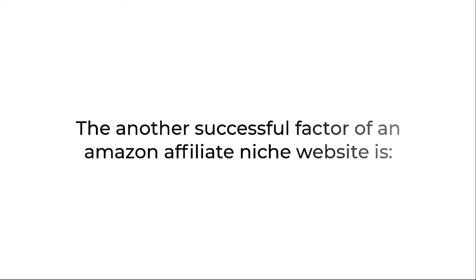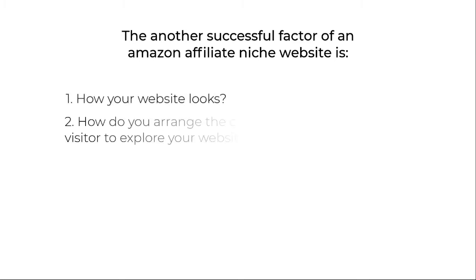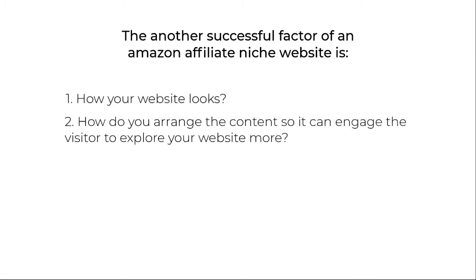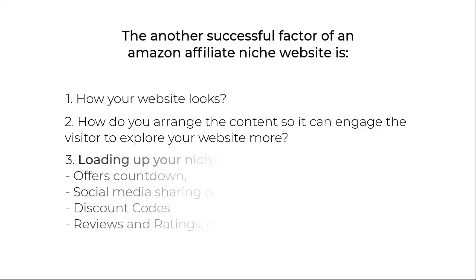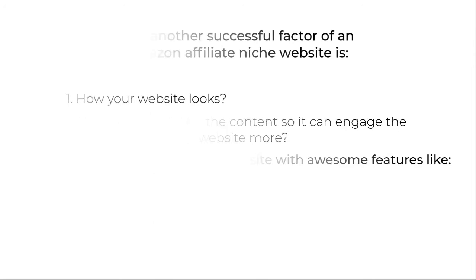Another successful factor of an Amazon affiliate niche website is how your website looks and how you arrange the content so it can engage the visitor to explore your website more. Loading up your niche website with awesome features like offer countdown, social media sharing options, discount codes, reviews and ratings, etc.